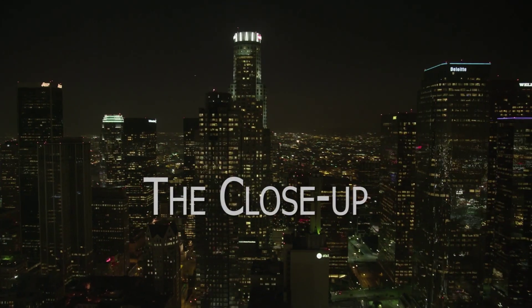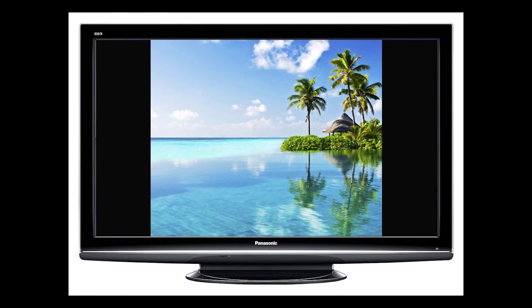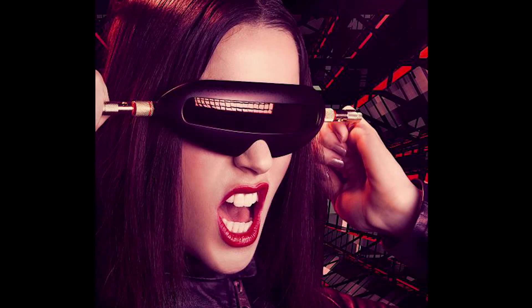This is The Close-Up, conversations about creativity. We grow up with the picture being a rectangle — 16 by 9, 4 by 3. All our life, either camera picture or movies, were just a rectangle. And now suddenly that picture is spheric.